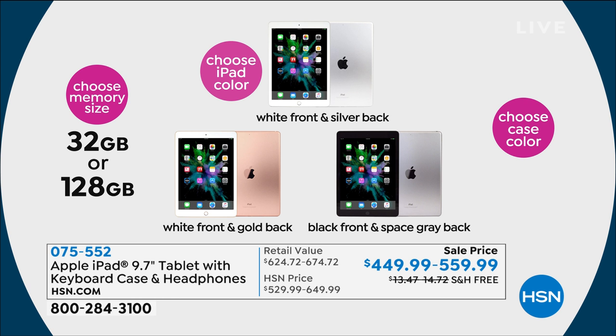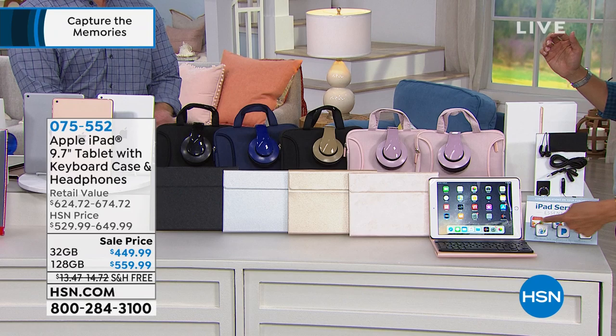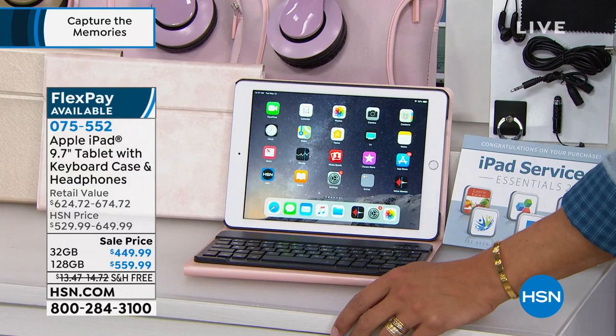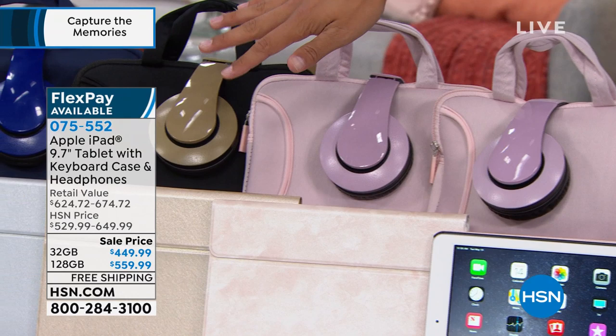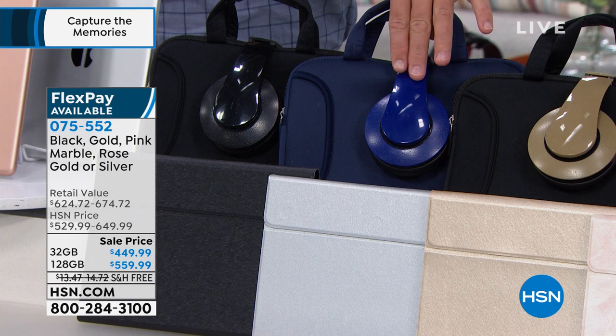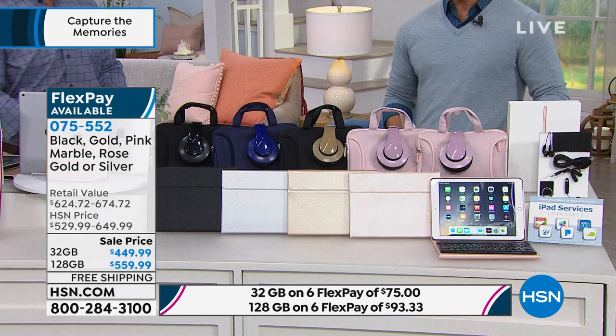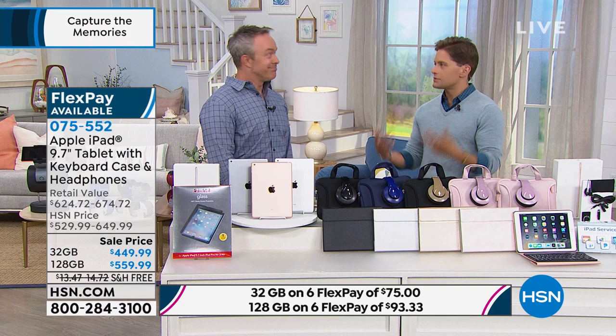Then choose your case color, which coordinates with all the accessories. Everybody gets a ring stand, a stylus, and a set of earbuds — our black starter kit. Everybody gets iPad Essentials, which are actual apps including Office Suite. Then you choose your case color: rose gold, pink marble, classic gold, silver, or all black. Rose gold comes with color-matched accessories; pink marble with pink accessories; gold with gold headphones and a black bag; silver with blue accessories; and black with all-black accessories.